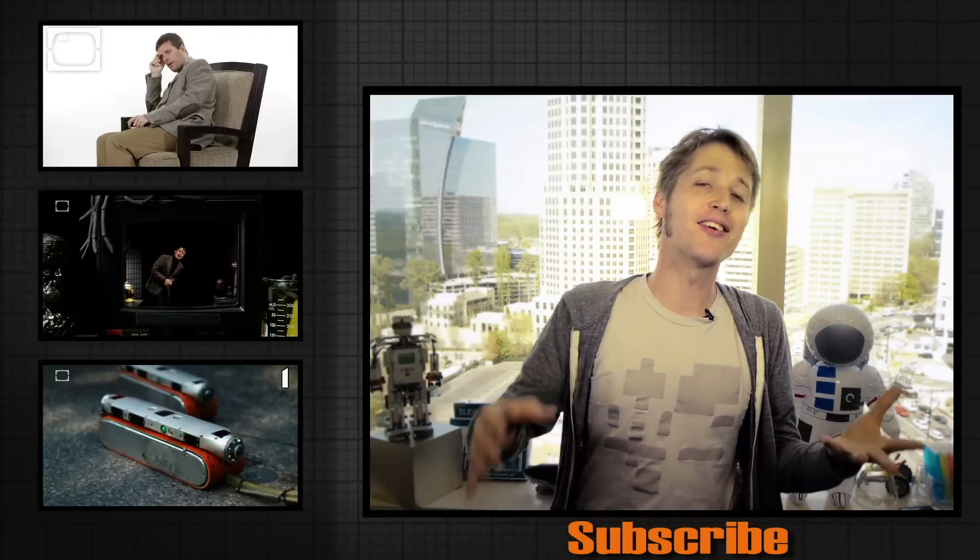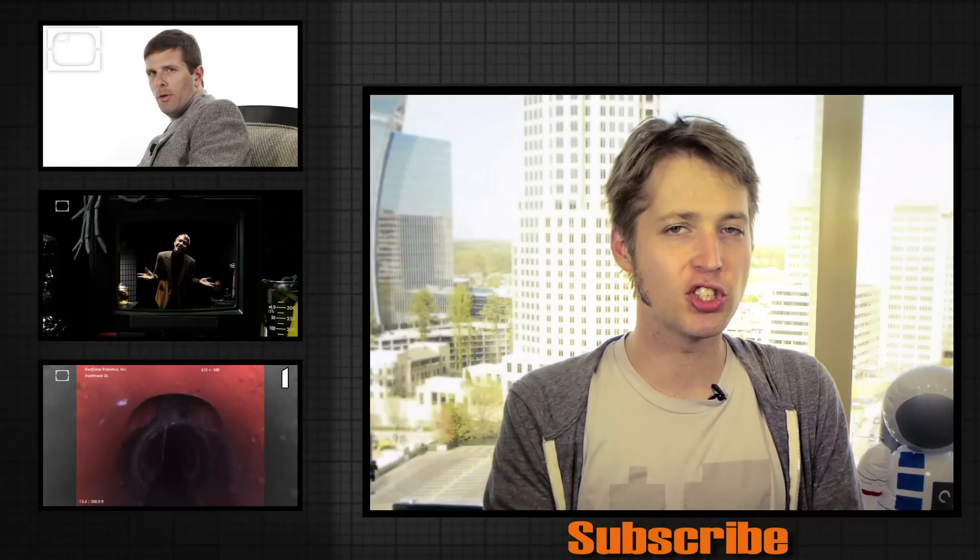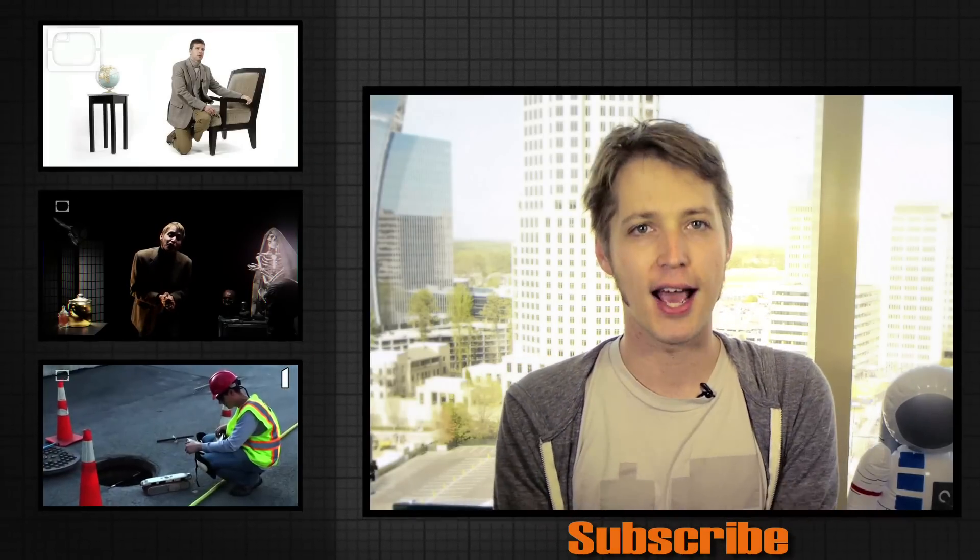So what do you think about a possible future full of sperm-collecting robots and corpse-based energy? Let me know — I'd love to hear from you. Leave a comment below and be sure to hit that subscribe button so I can keep these videos rolling at you.